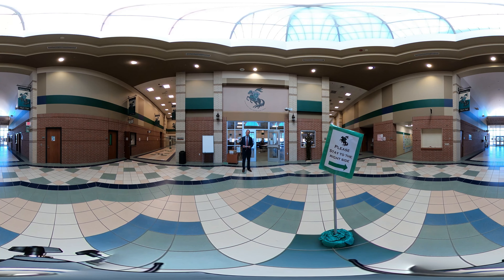Here we are in our cafetorium. We serve breakfast and lunch in this area every day, and students have a wide arrangement of choices on our menu. You can go to CCISD.net to see all the different meal options and plans available for your student, and to upload money into your student's account if they choose to eat in our cafeteria. Your student also has the choice to bring their lunch with them as well.